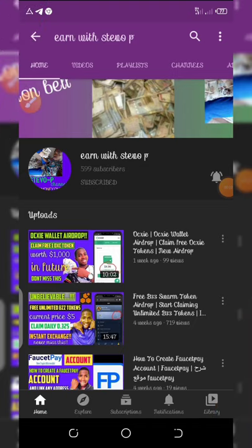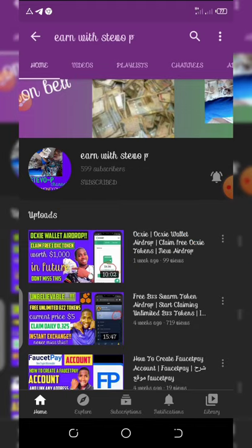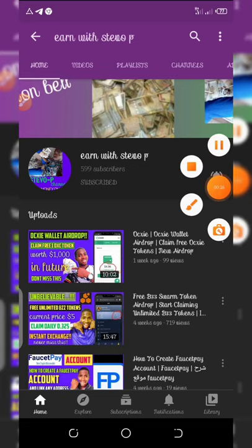Friends, if this is your first time visiting my YouTube channel, please consider hitting the subscribe button and also turn on your post notifications for other airdrop videos coming on this channel. On this channel I deal with very reputable and valuable airdrops — none of my airdrops are scams. Please follow me so that you will never miss anything. Having done that, let's get started with this video.